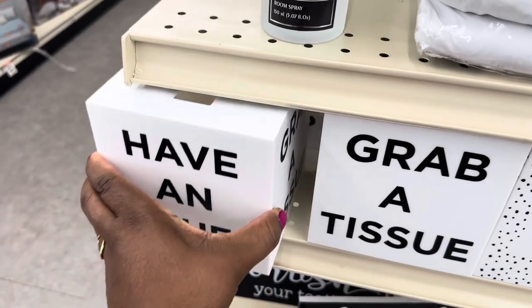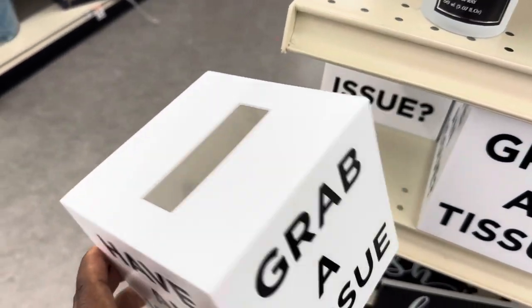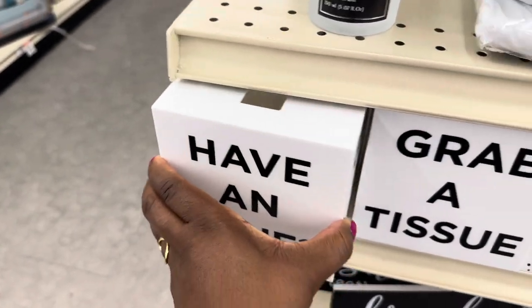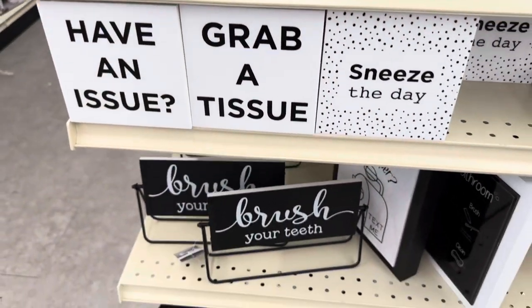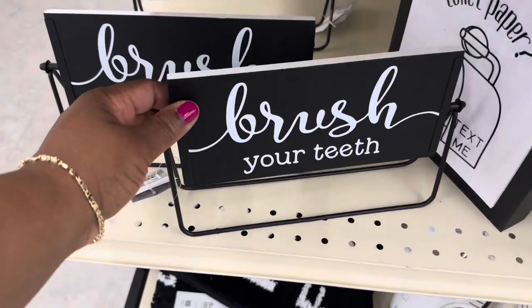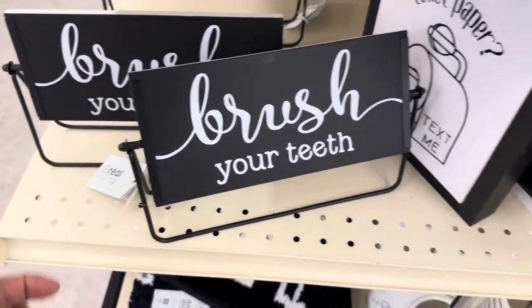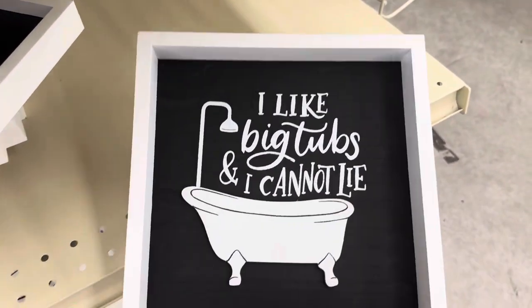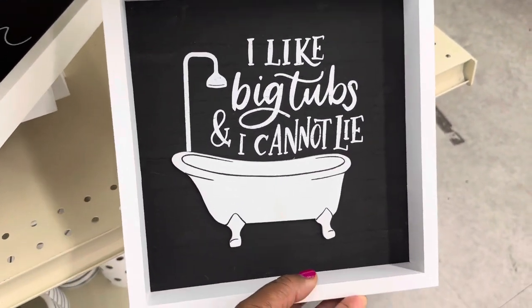Okay, this is for your napkins — paper napkins. 'Brush Your Teeth' sign — oh yes, $7.99 guys! 'I like big tubs and I cannot lie!'